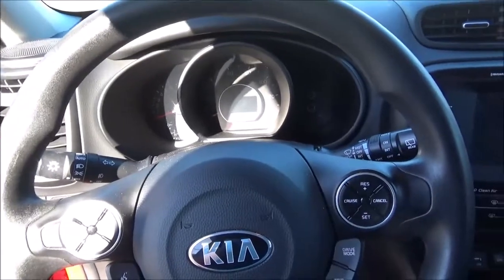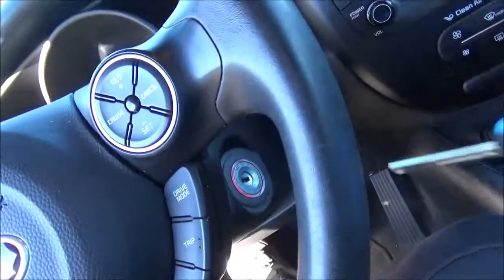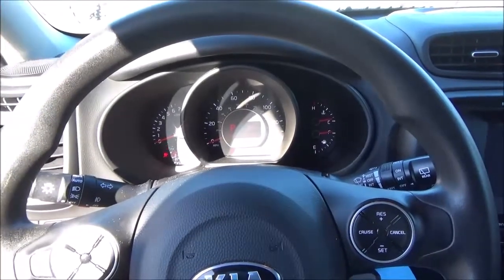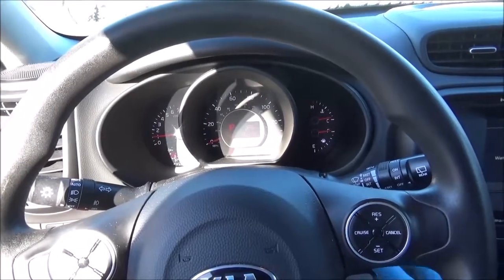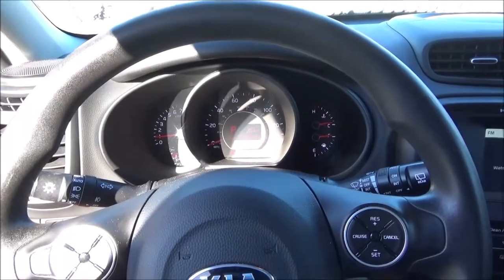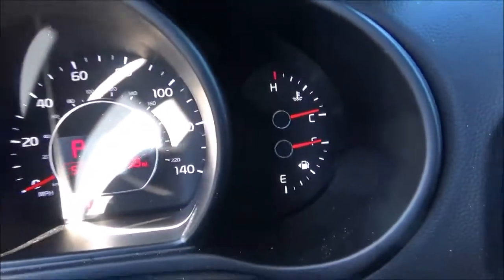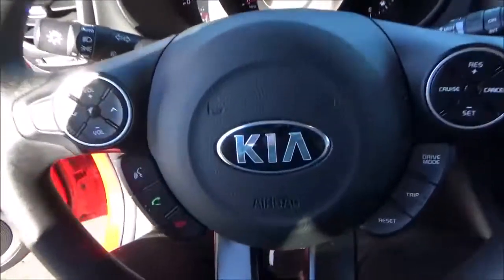Now that we're behind the wheel, let's go ahead and start the engine. So, let's go.